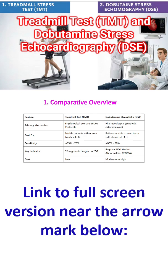Sensitivity is about 65 to 70% for the treadmill test, while it may be slightly higher at 80 to 90% for dobutamine stress echocardiography. ST segment changes on ECG are the key indicators for ischemia in the treadmill test, while regional wall motion abnormalities are the key indicators in dobutamine stress echocardiography.